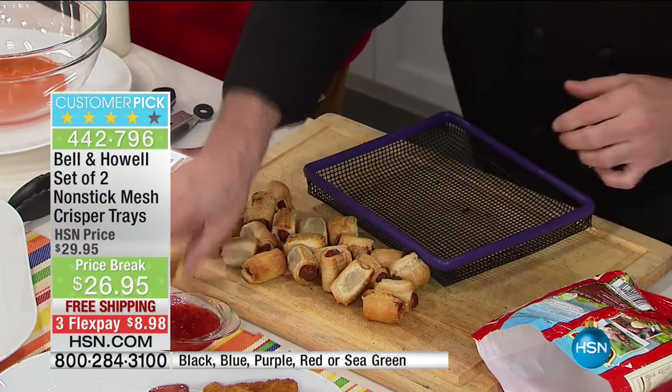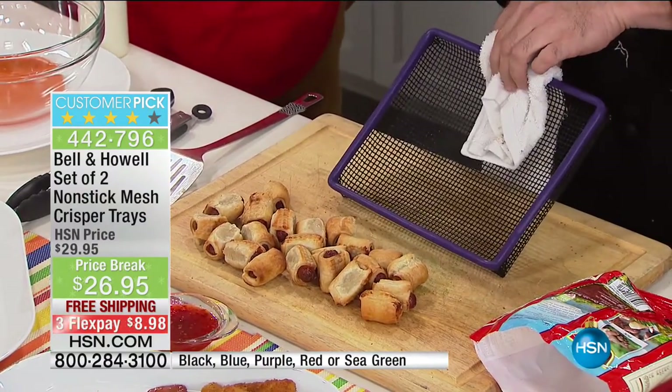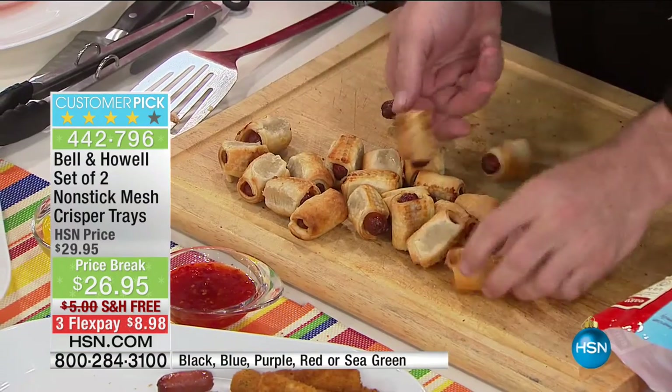Mark, you haven't been flipping or turning these. All you've done is just left them in this tray, right? You leave them — and look at that. Virtually no cleanup. So if you're looking for those great results without the cleanup at the end, this is definitely the way.